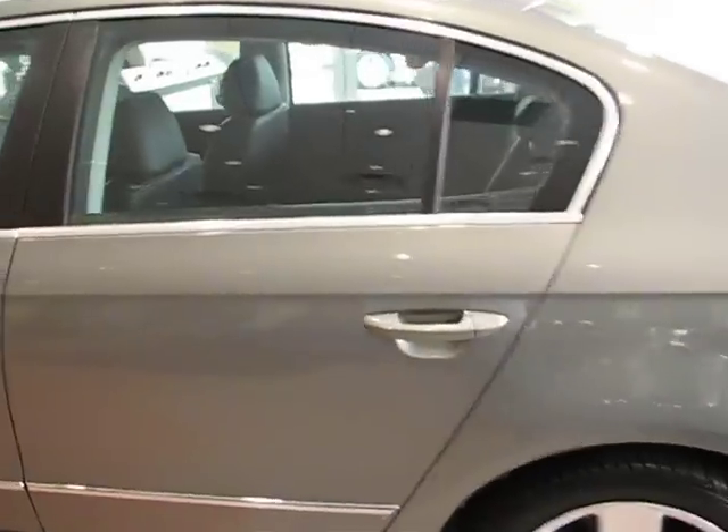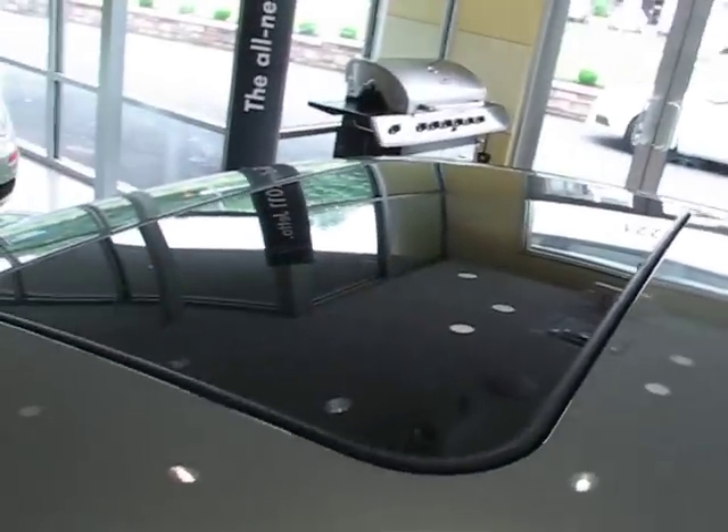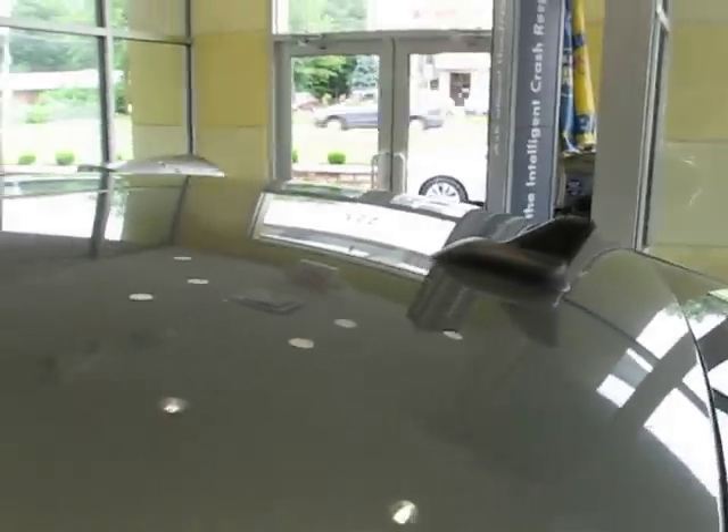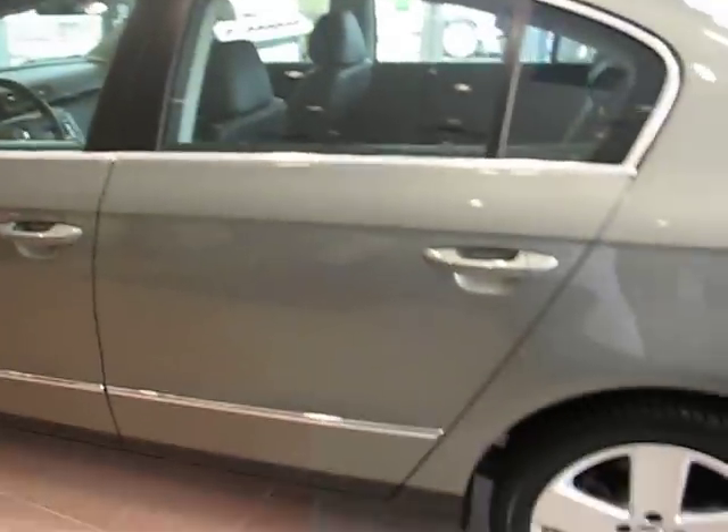A couple of things separate the Wolfsburg from a normal Passat. First off, this power tilt-slide sunroof is standard. This cool little antenna right here denotes the fact that the six-disc in-dash CD changer is also satellite radio ready.